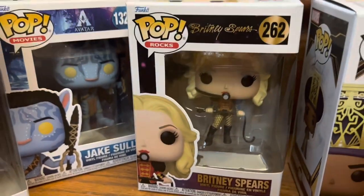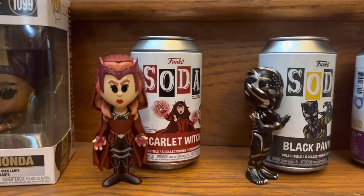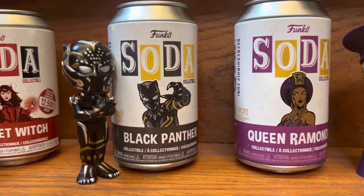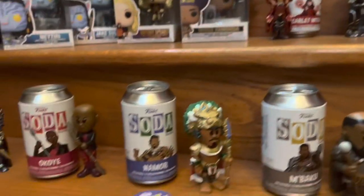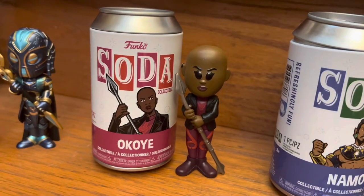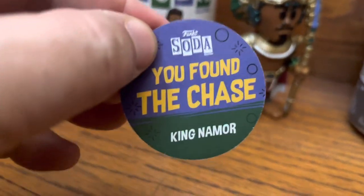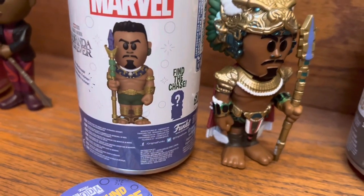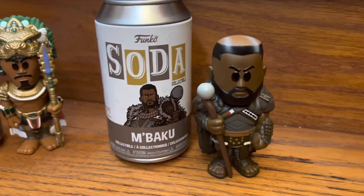I got the Britney Spears 262 Funko, worth $10. And then I got the Wakanda Queen Ramonda, worth $8. The Scarlet Witch Soda Funko is worth $32, and the Black Panther is worth $8. The Queen Ramonda Soda figure is also $8. For the Wakanda Forever set: Aneka the Midnight Warrior is worth $8, Okoye is worth $8, and I got the Namor Chase — the king, the evil guy — worth $25. I'm always excited to get a chase figure. The last one from Wakanda is M'Baku, worth $8.